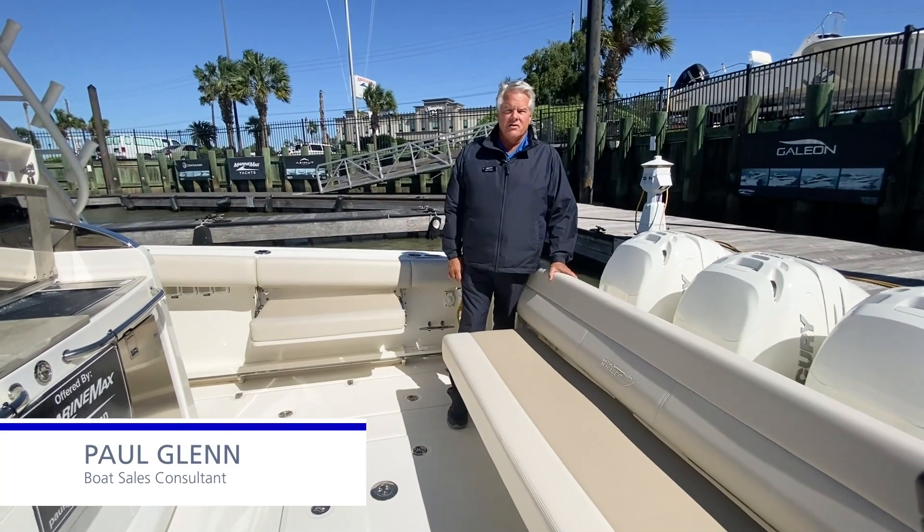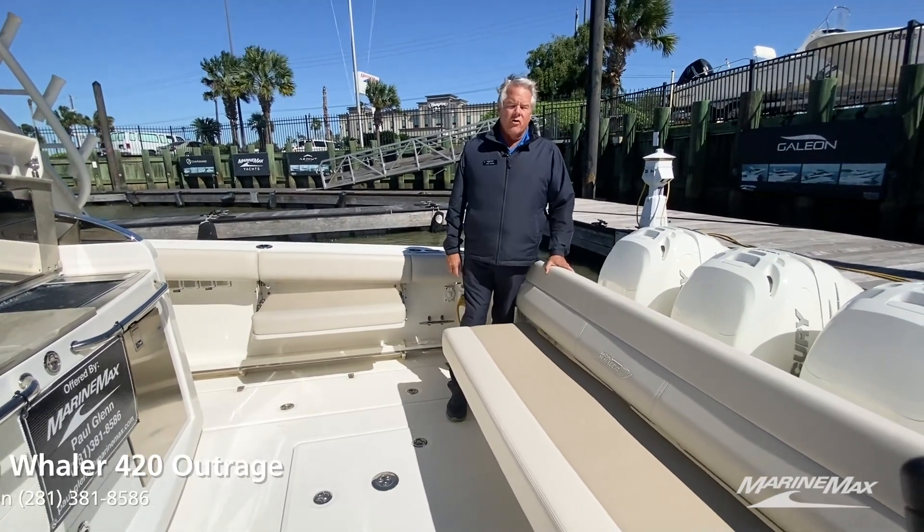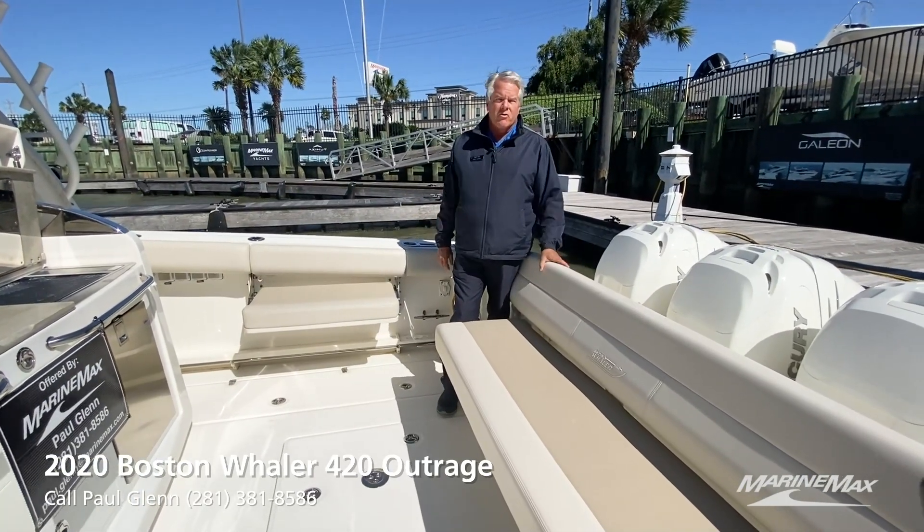Hi, I'm Paul with MarineMax here in Houston, Texas. I'm aboard a 2020 420 Outrage by Boston Whaler. This is one of our brokerage listings.